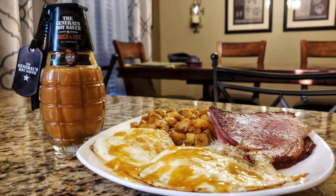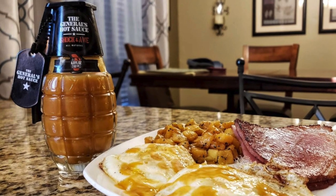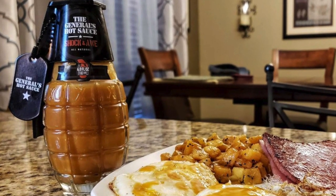This next hot sauce really surprised me because it is probably one of the richest fermented hot sauces I've ever tasted. And that is the General's Hot Sauce — I gave it to Shock and Awe. That's currently the hottest one from the General's Hot Sauce. It's made with about 86% orange habaneros, and it's got a real nice, strong, super-rich fermented habanero flavor and heat. Very, very hot. I had that on some fried eggs with country ham and some home fries.